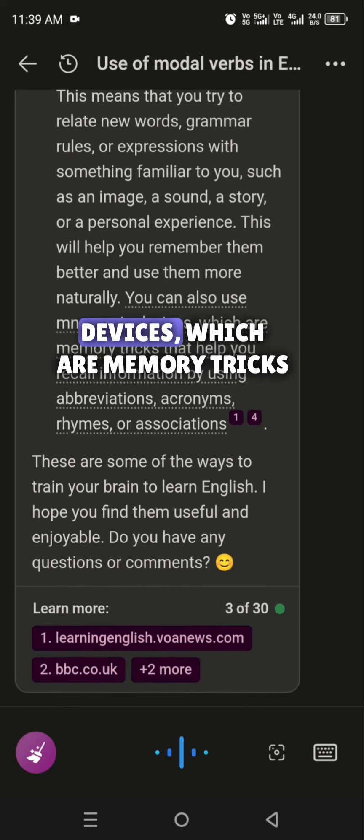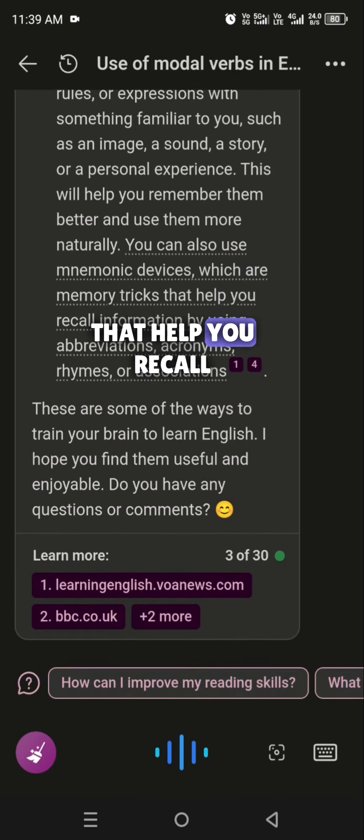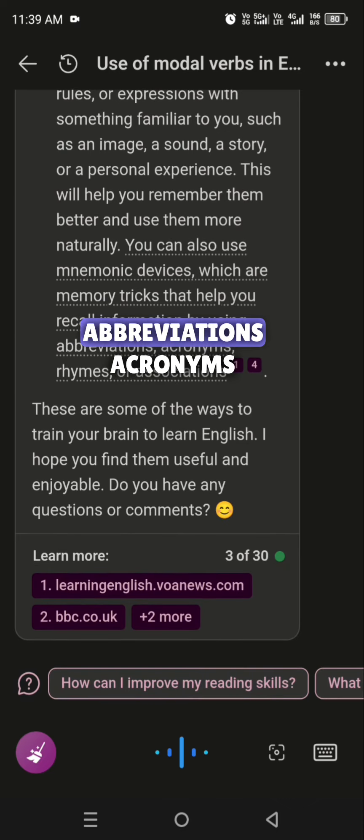You can also use mnemonic devices, which are memory tricks that help you recall information by using abbreviations, acronyms, rhymes, or associations.